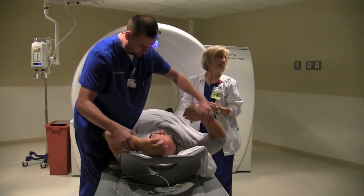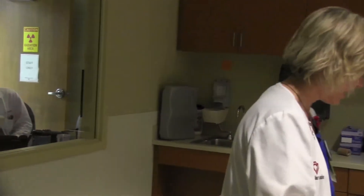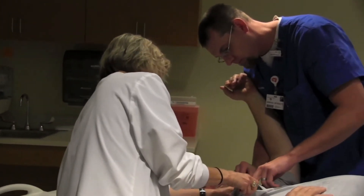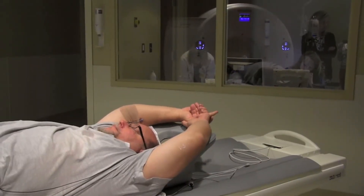We look forward to being able to offer this kind of service to patients for whom we wished we could have done it, but because of difficulty with heart rate, we were not able to offer before. I think the scanner will overcome those difficulties.